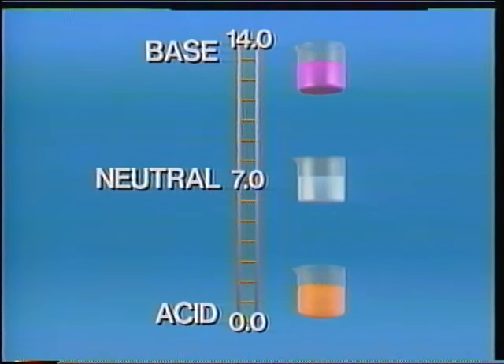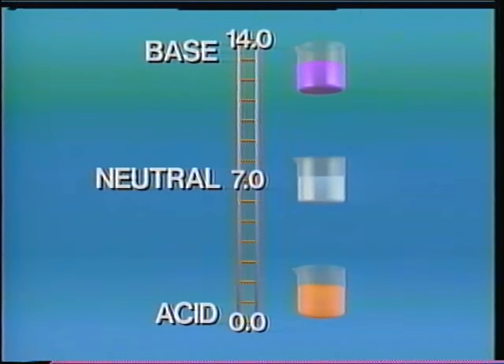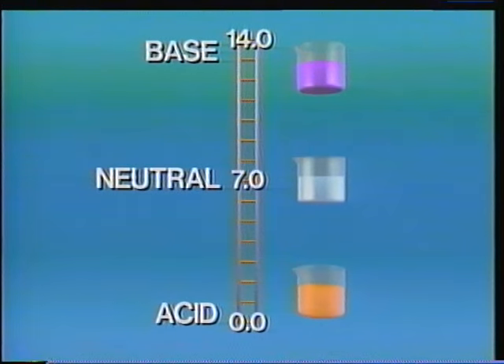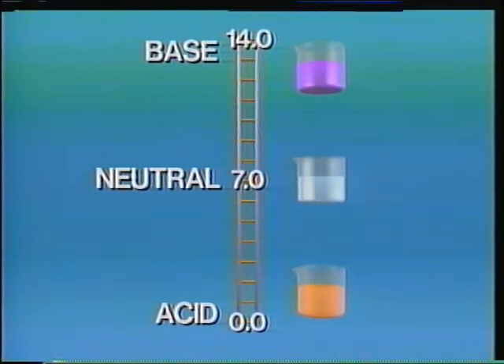The pH scale, then, is a topsy-turvy measurement. However, it's the scale we're stuck with. As long as we remember the lower the number, the more reactive the acid, it's a useful way of ranking acidity.